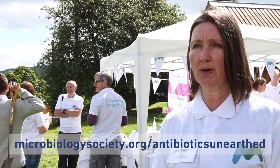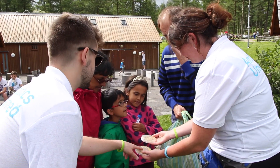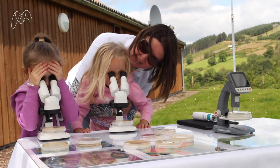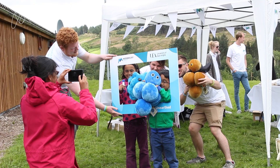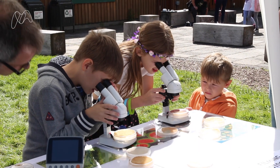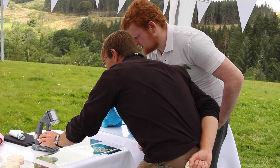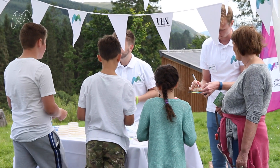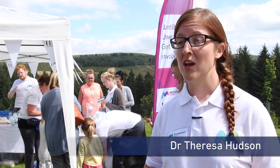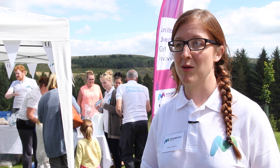We're trying to do two things here. It would be really exciting if we did find a new antibiotic, but just as importantly — and maybe more importantly — is really raising public awareness and getting public engagement in what is a very serious problem of the 21st century. People coming to the stand today have been really interested in the topic of antimicrobial resistance, how we look for new drugs, and the research that we're doing to try and combat the issue of antimicrobial resistance.